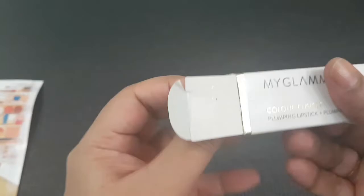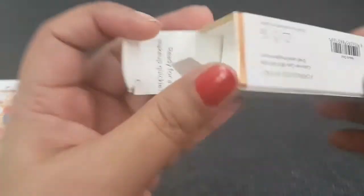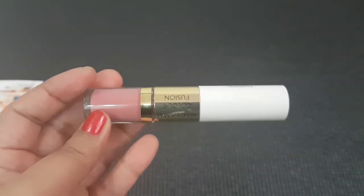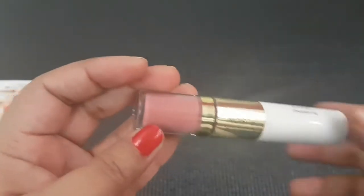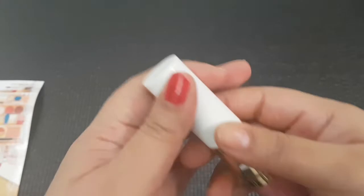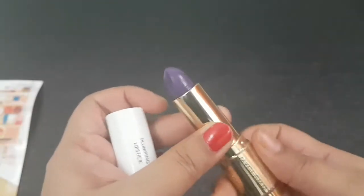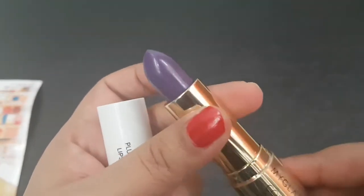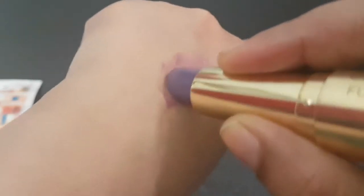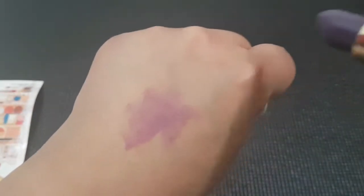There were also some matte lipsticks, eyeliners, and other products available. This is the lipstick and lip gloss duo — I have chosen a very unusual shade because I like weird lipstick shades. This is a dark purple color, and here is the swatch. It's not a matte lipstick as you can see.